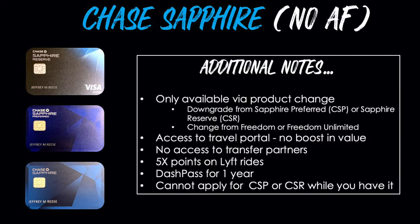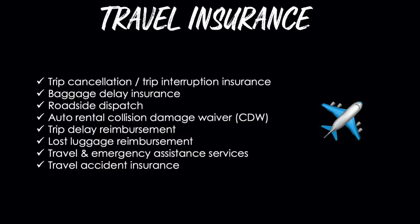That said, you do get a couple of cool perks even for a no-fee card that are also featured on the Sapphire Preferred. You can earn five points per dollar on Lyft rides, and you also get DoorDash's membership program, DashPass, for a full year. Be aware that you cannot apply for the Chase Sapphire Preferred or the Chase Sapphire Reserve while you have this no-fee Sapphire card. The card also offers some decent travel insurance like trip cancellation, trip interruption, baggage delay insurance, roadside dispatch, and a few other services. For full coverage details, just call Chase directly.